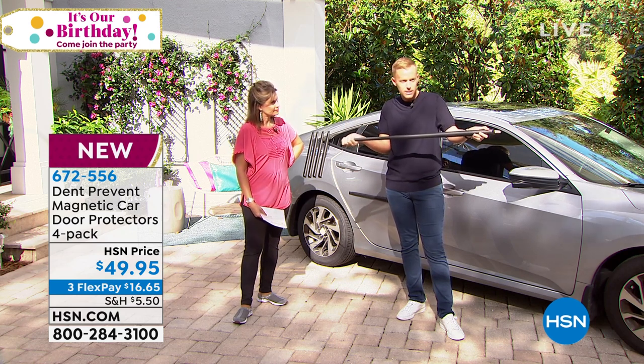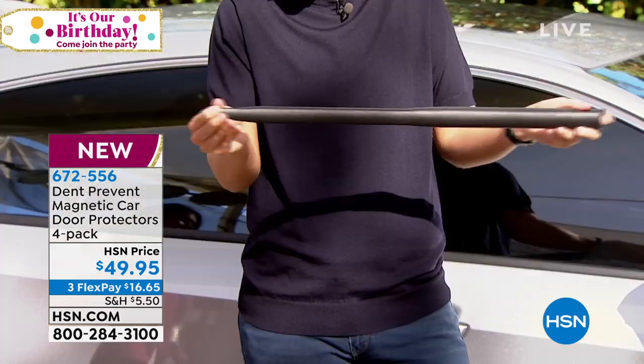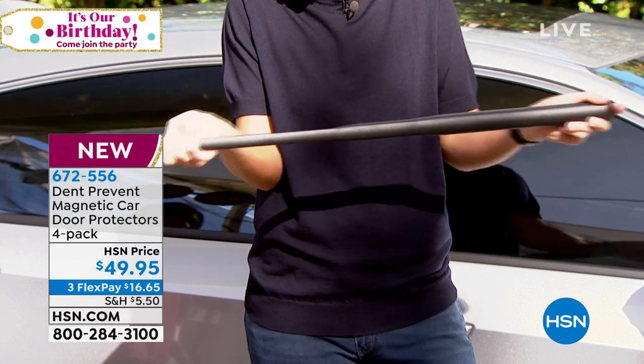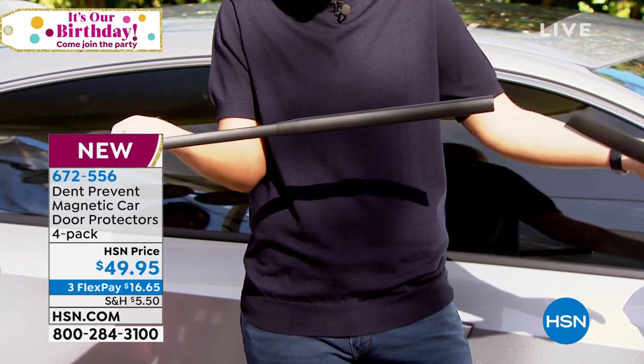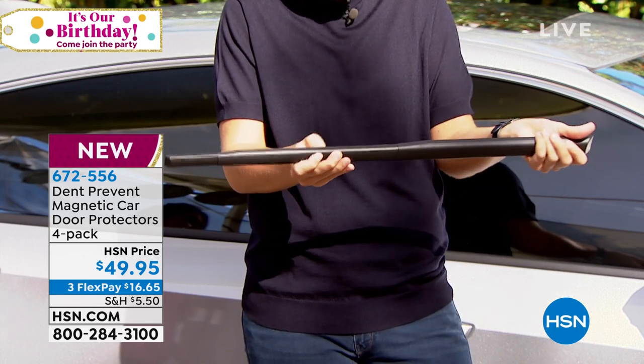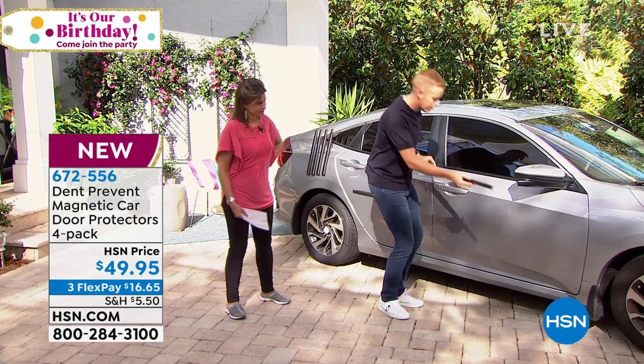With the Dent Prevent, it is completely customizable for the size of your car or your door. We are giving you four today — normally it's just a two-pack — so the four-pack is just for today. I can take pieces off, I can put pieces back on, and the big news is it is completely customizable so you can adjust it as needed.